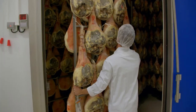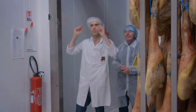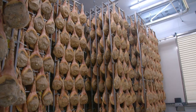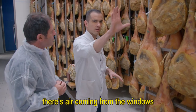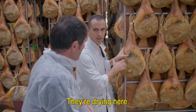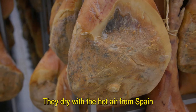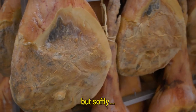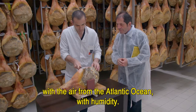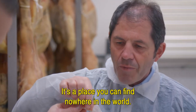Once the salting process is finished, the hams are transported into a temperature-controlled room to rest and be cared for several months before being dried and refined. In this place, the air comes from the windows in the front and in the back. They are drying softly — with the hot air from Spain, but softly with the humid air from the Atlantic Ocean. It's very unique here; it's a place you can find nowhere in the world.